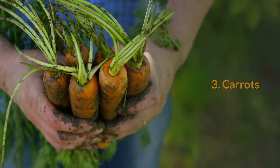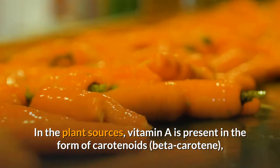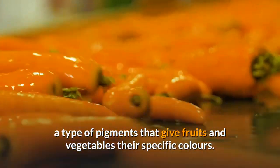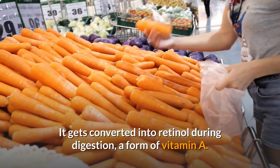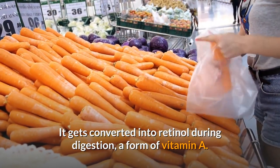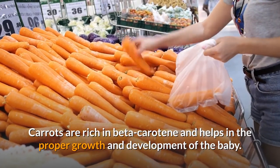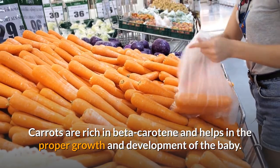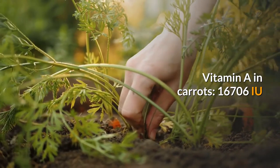3. Carrots. In plant sources, vitamin A is present in the form of carotenoids — beta-carotene — a type of pigment that gives fruits and vegetables their specific colors. It gets converted into retinol during digestion, a form of vitamin A. Carrots are rich in beta-carotene and help in the proper growth and development of the baby. Vitamin A in carrots: 16,706 IU.